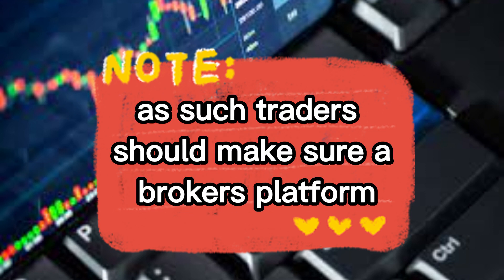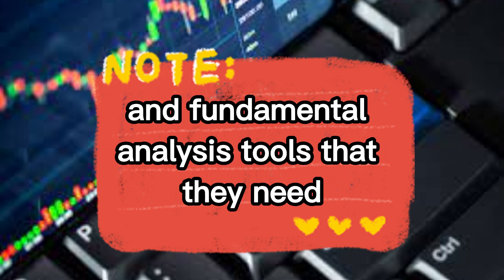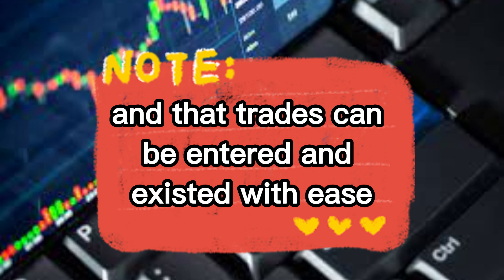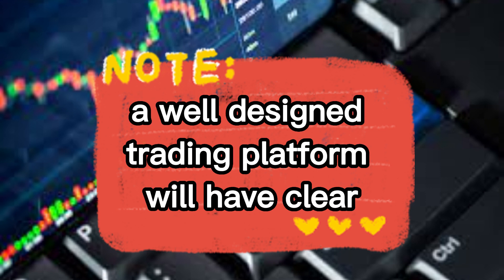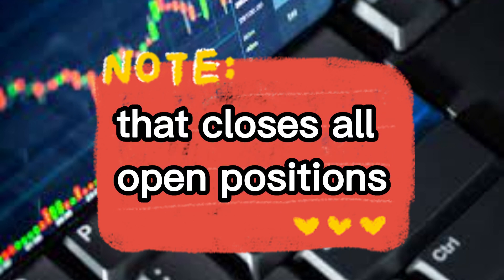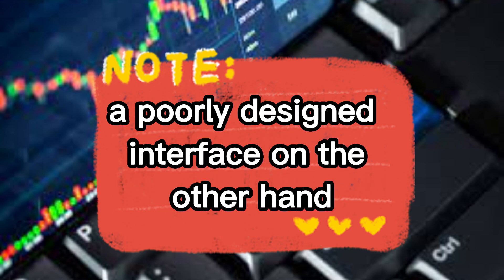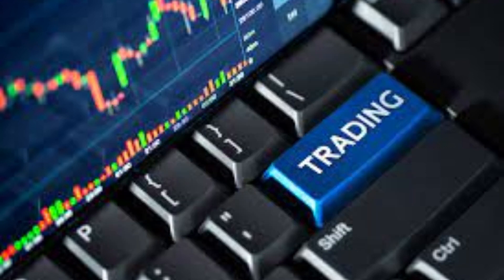The trading platform is the investor's portal to the markets. Traders should make sure a broker's platform and software comes with the technical and fundamental analysis tools that they need, and that trades can be entered and exited with ease. A well-designed trading platform will have clear buy and sell buttons, and some even have a panic button that closes all open positions. A poorly designed interface could lead to costly order entry mistakes.